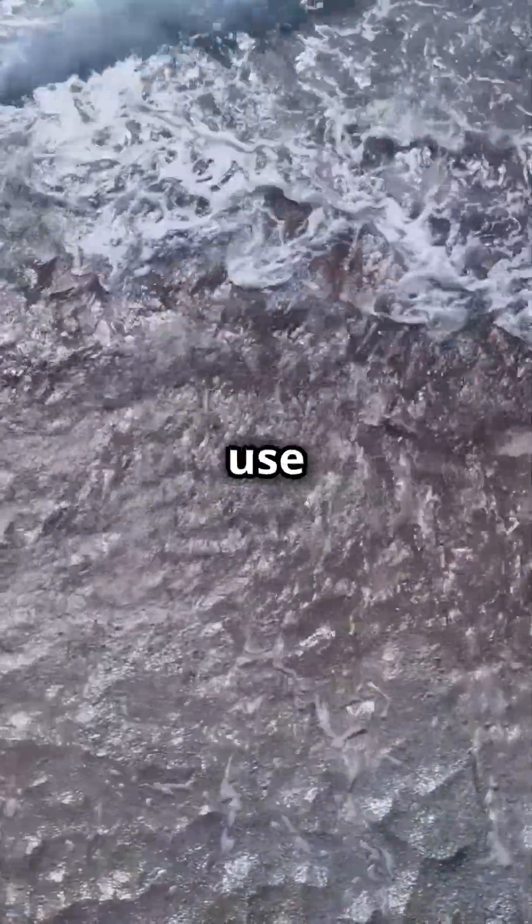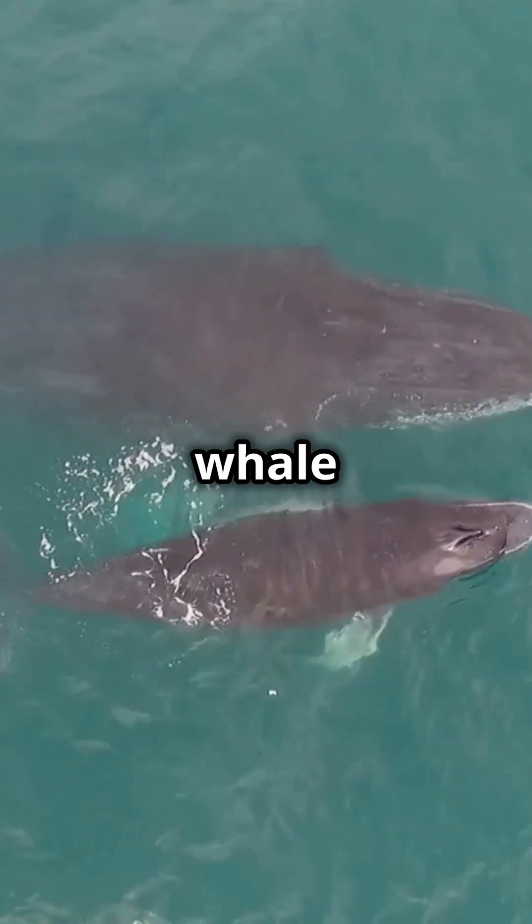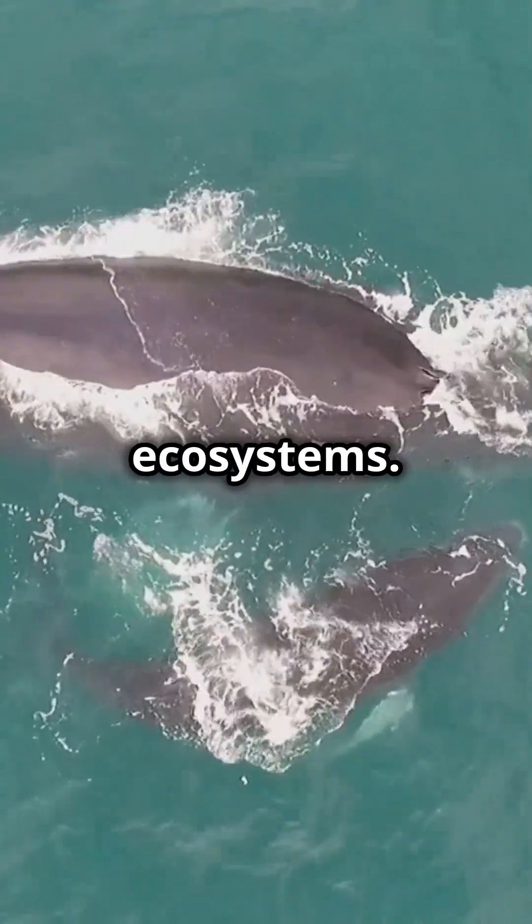Scientists use underwater microphones, called hydrophones, to listen to the sounds of the sea. From whale songs to shrimp snaps, these sounds tell us a lot about marine ecosystems.